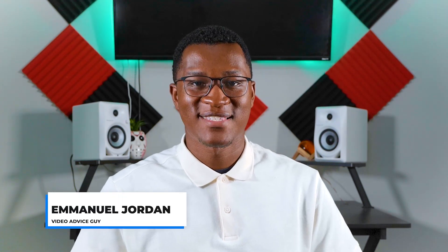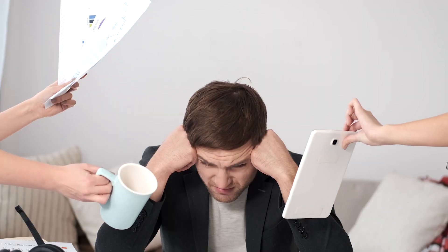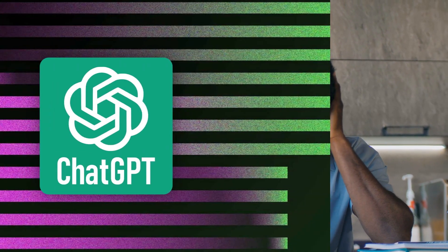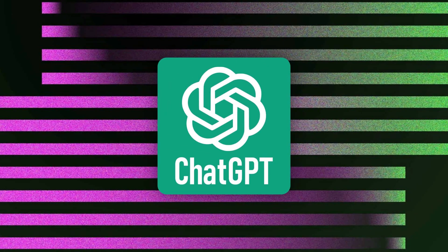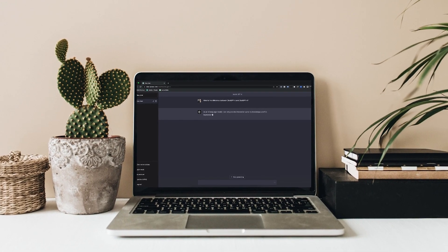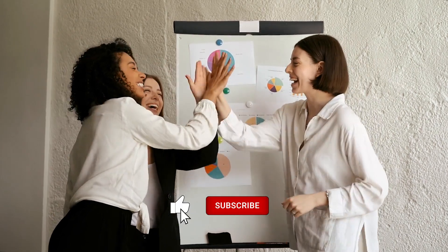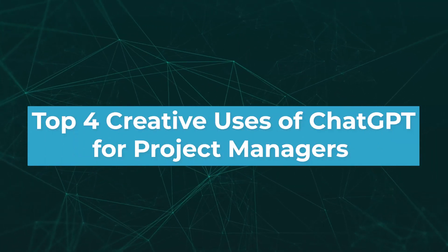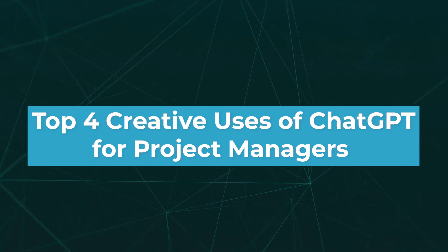Hey, it's Emmanuel with Technology Advice. For all my project managers out there, I know it can be a daily struggle when you have to manage multiple projects, send out 100 emails, create new documents, and the list can go on from there. But that's where ChatGPT comes in. This brand new AI chatbot can actually help streamline some of those processes and make life so much easier for project managers. Here are four creative ways you can use ChatGPT as a project manager.